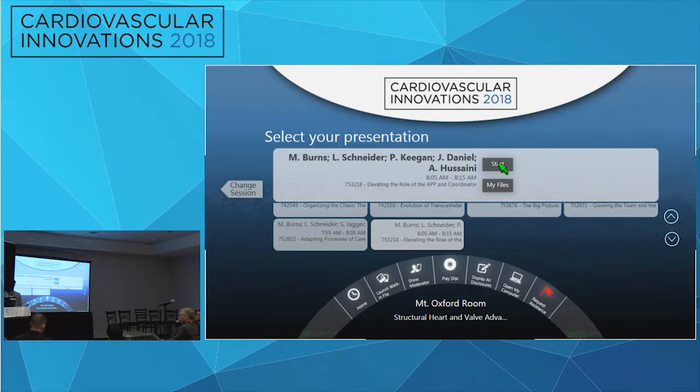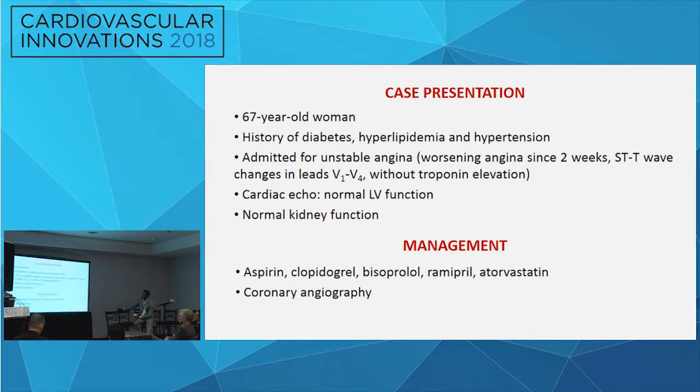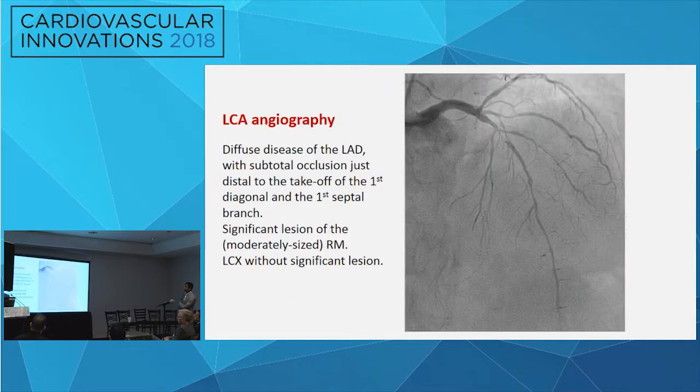First up, we have a presentation by Ioannis Paisis: 'Delayed Complete Heart Block Due to First Septal Perforator Occlusion During PCI to the LAD.' This case is about a 64-year-old woman with diabetes who presented with unstable angina. On ECG, we can see mild ischemic changes in the anterior leads. On coronary angiography, we see a diffusely diseased LAD with a very significant lesion at the beginning of the mid-segment, just distal to the origin of a small and heavily diseased first diagonal and an important first septal perforator.